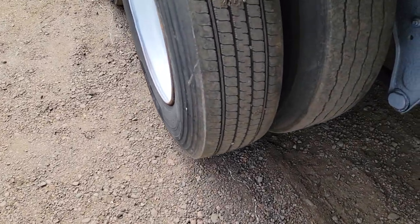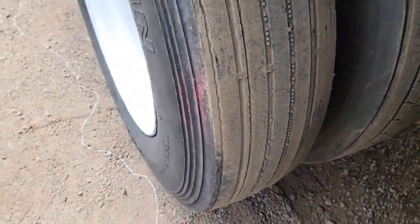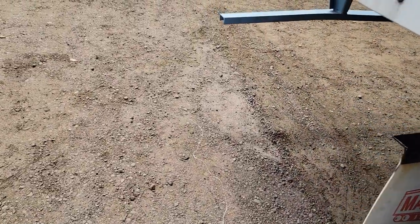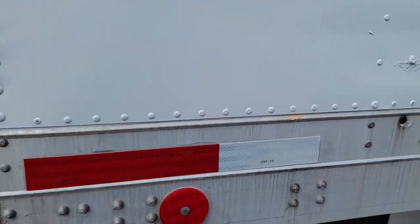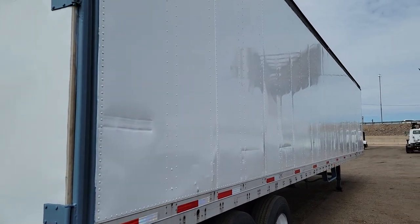It's spring suspension. Here's a look at the tread on one side. There's another look at the whole side of the trailer.